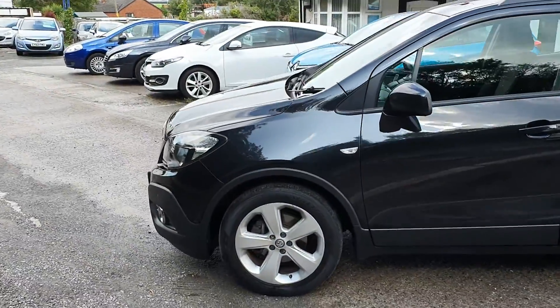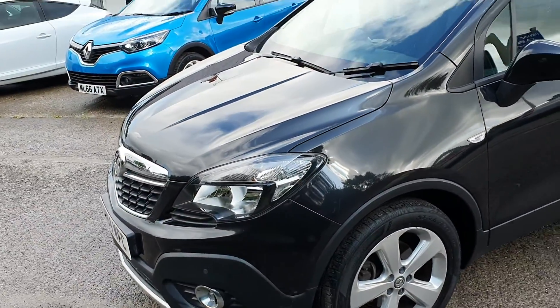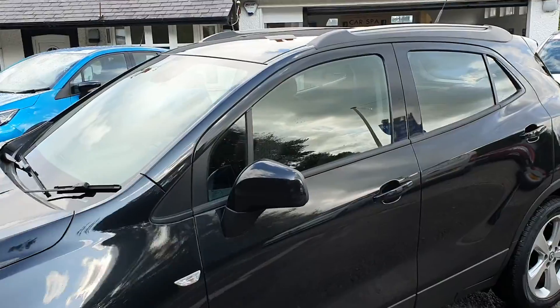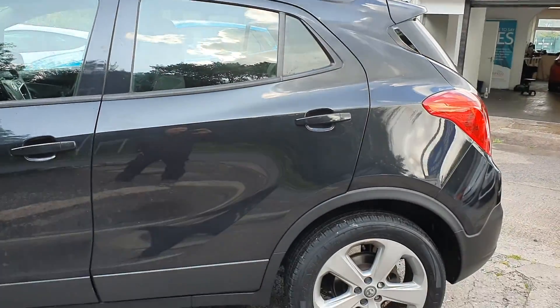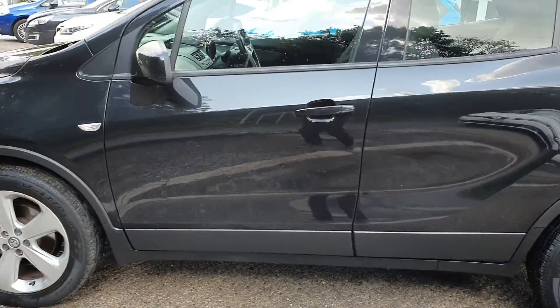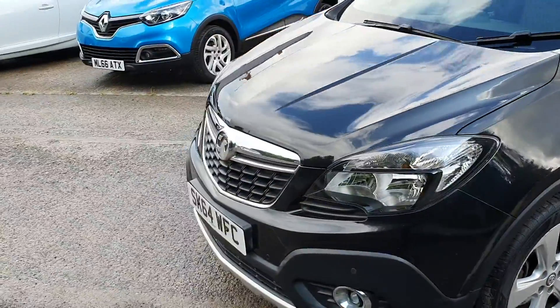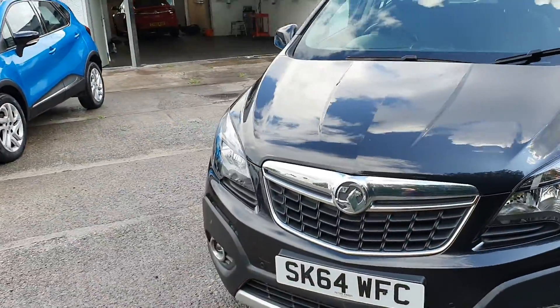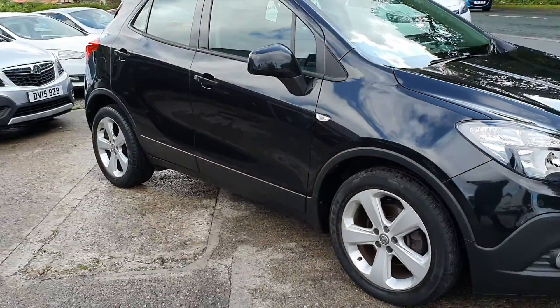Really nice, honest car this one. We sell plenty of these Mokkas, as I'm sure many dealers do. They're a really nice car to drive — if you haven't driven one, you're welcome to come down and take one for a test drive. We've usually got two or three in stock.